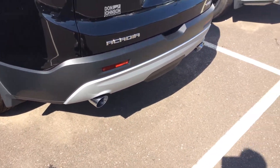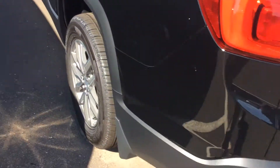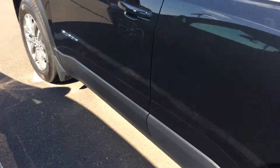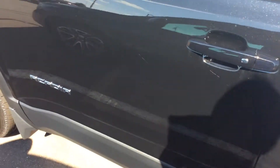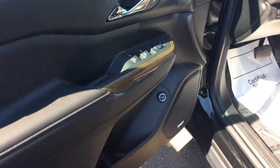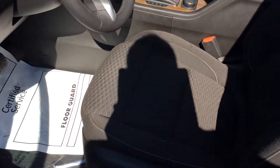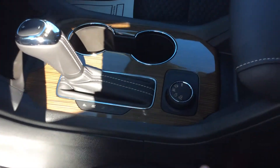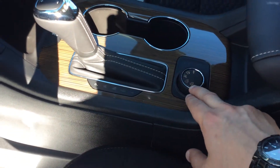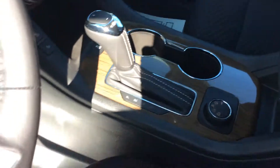This particular Acadia is going to be a 3.6 V6, as you can see with the dual exhaust. It's also going to be all-wheel drive, so you're going to have a driver mode selector, which I'll show you here in a second. The vehicle also features passive entry, power door locks, windows, mirrors, and a power driver seat. Here's a look at your driver mode selector, going between two-wheel drive and various modes of all-wheel drive, which we can get into once you stop in here.